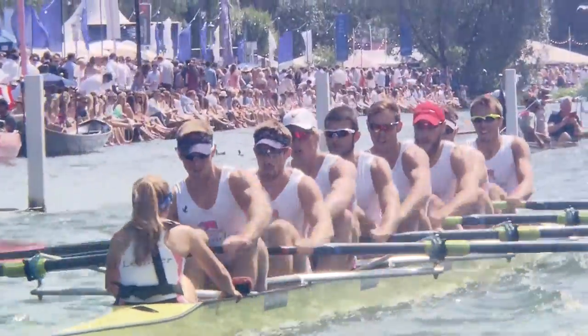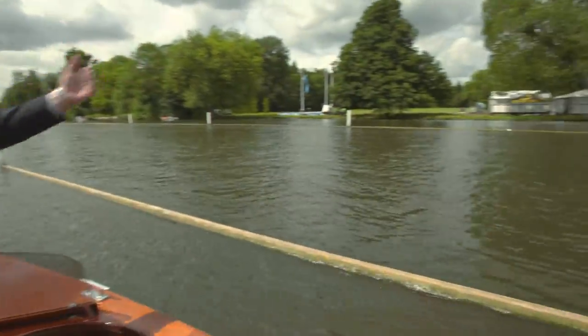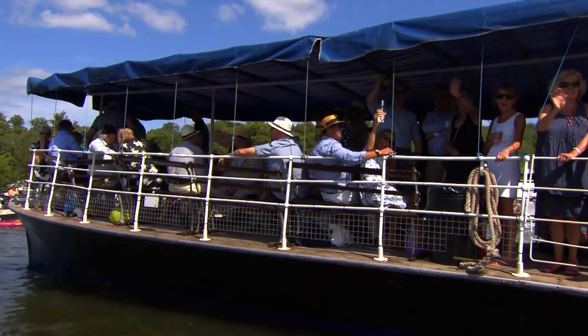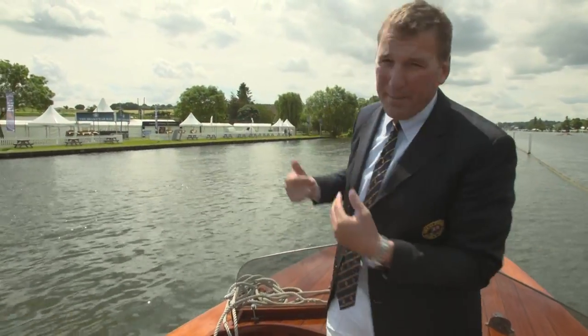We're approaching the Foley box, which is halfway through the course. At this point, the navigation channel on the far side is very close, so you'll be getting noises of jazz bands, Elvis impersonators, people on the top deck of boats drinking champagne. Over on this side, there's a lot of crowd noise and hubbub, and the occasional whiff of a barbecue on the air.